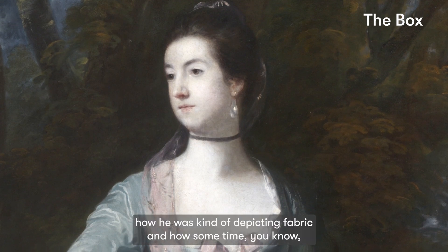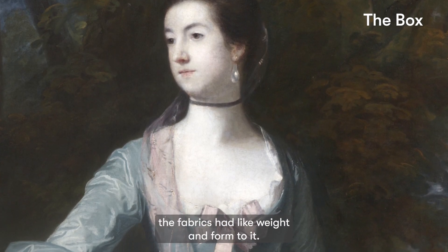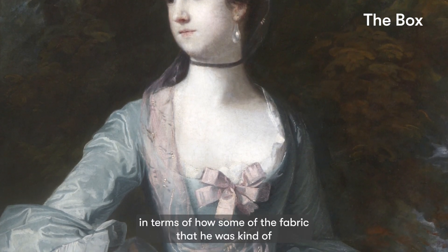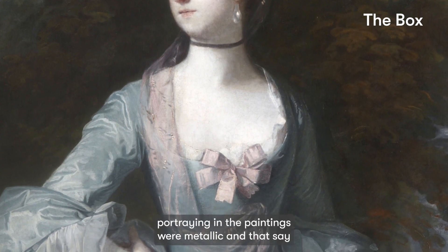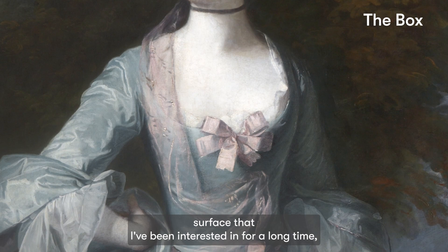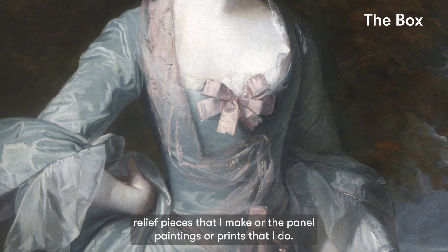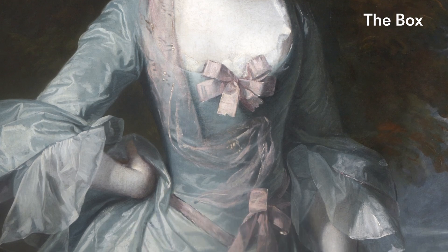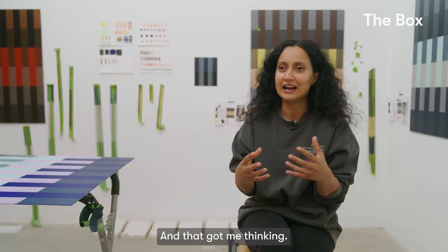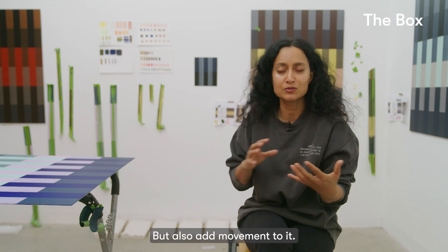I was really fascinated by how Reynolds depicted fabric — how sometimes the fabrics had weight and form to them. It was really interesting how some of the fabric he portrayed in the paintings was metallic. That's a paint surface I've been interested in for a long time, whether in folded relief pieces, panel paintings, or prints. I've been interested in metallic paint because of the way it picks up light, and that got me thinking about how to get that quality into these works, but also add movement to it.